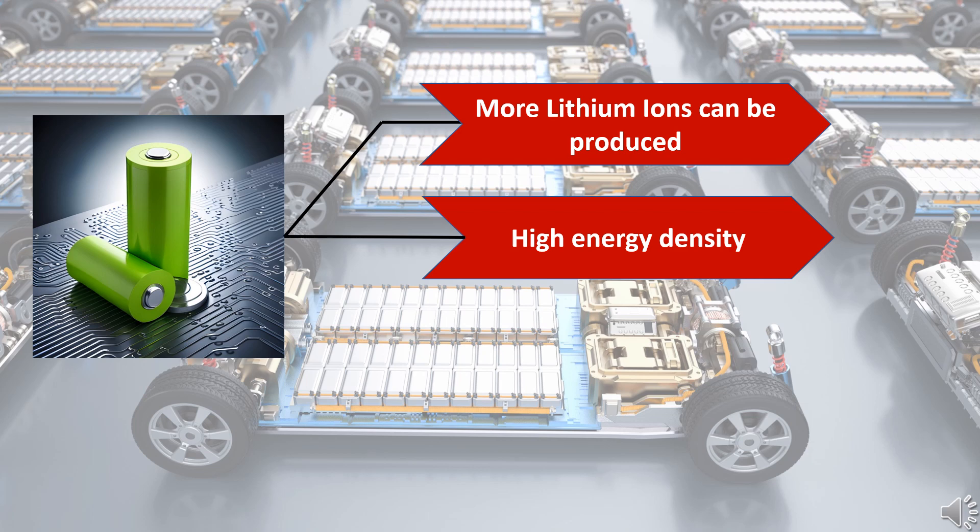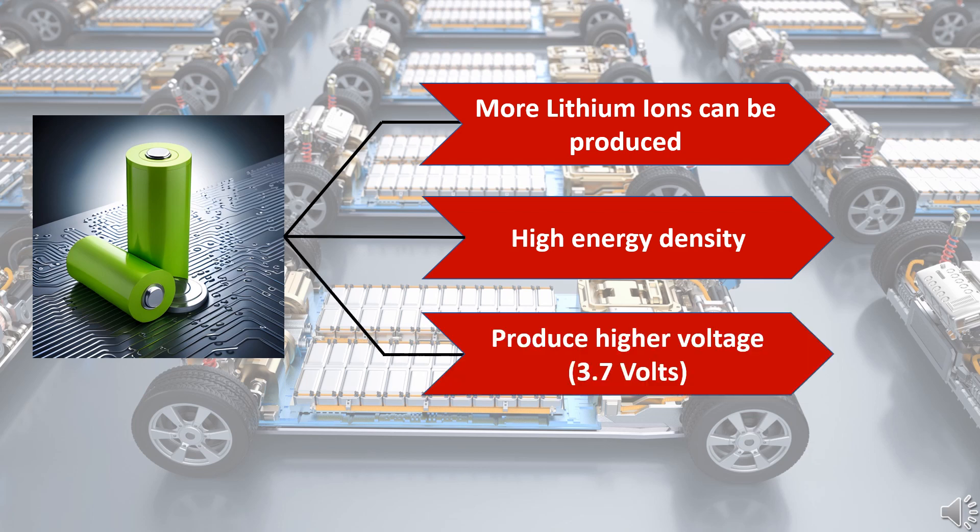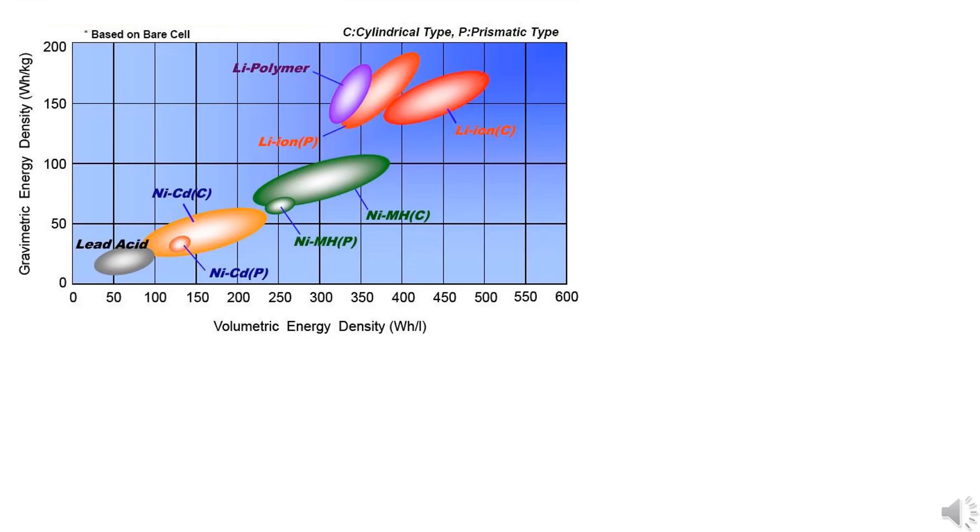This is called energy density. Lithium-ion cells produce a higher voltage of about 3.7 volts, as compared to normal alkaline cells which produce only 1.5 volts, because of their chemistry. Energy density is the amount of energy that can be stored per unit mass of the battery material.